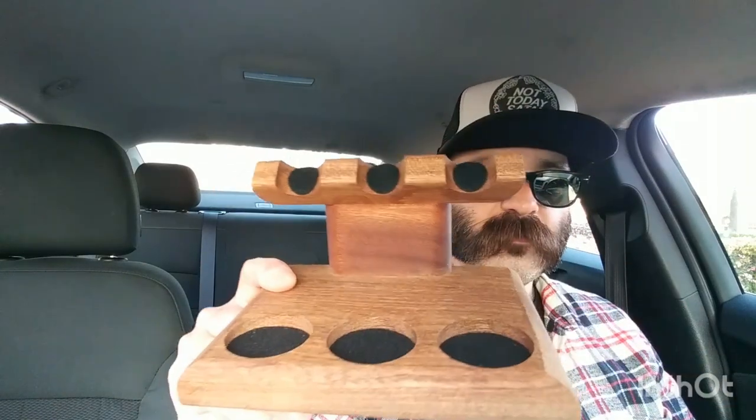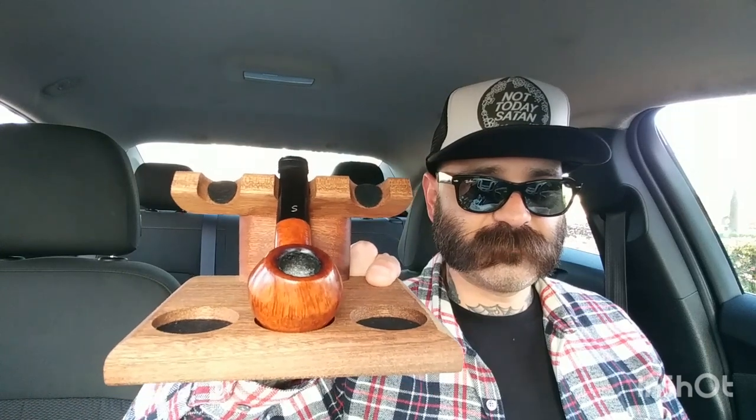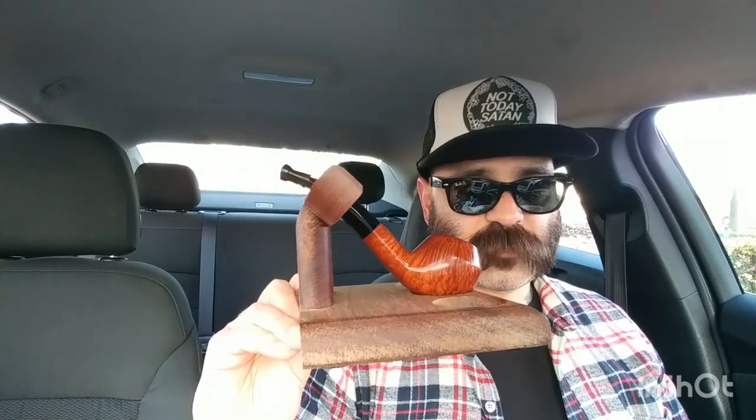It is a Neil Yarm three-pipe stand. These stands are generally sold out on Smoking Pipes, but I saw they had one and I grabbed it. It matches my other stands that I have my pipes on — so yes sir!